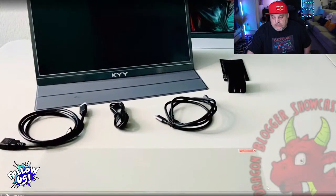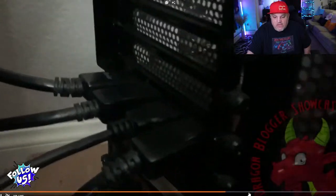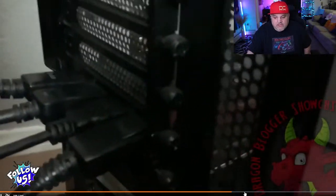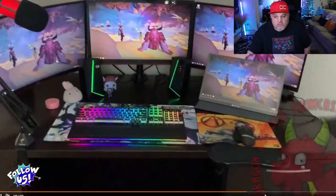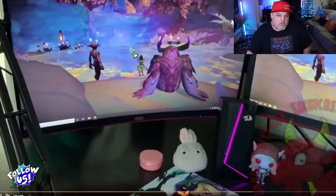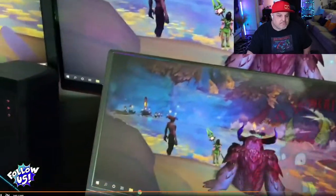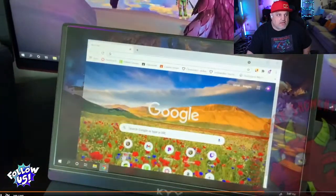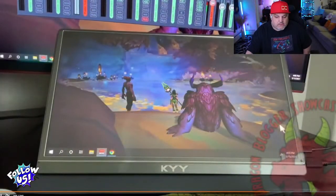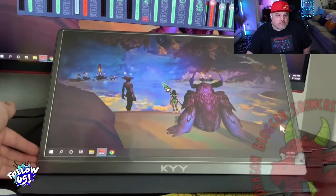In the review video, she connects it up as a fourth monitor on her PC. You can see it in use on the desk — it's a cool piece. It also has built-in speakers for sound if needed.